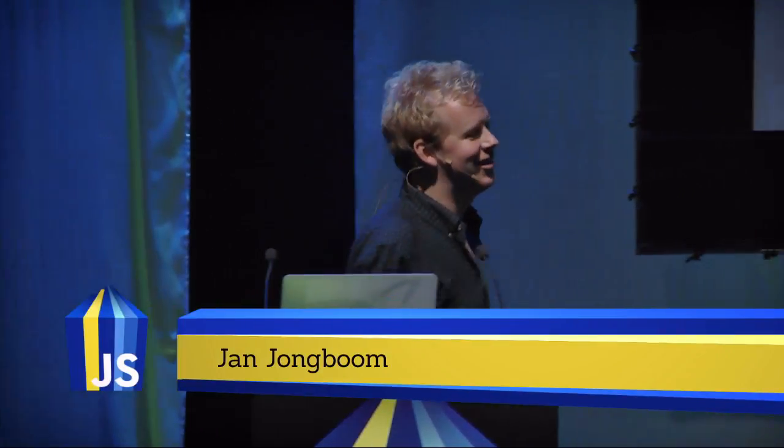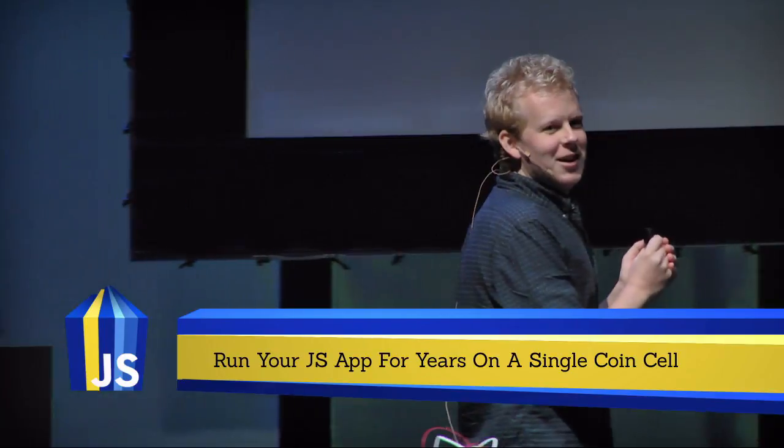Hello, incredibly good to be back here, third time actually here in Singapore. I was here five years ago when Thomas organized JS Camp Asia, it was called back then. My name is Jan Jungbohm, I am developer evangelist IoT at ARM. ARM is the company that makes basically all the chipsets in your phones, in a lot of the smart devices that you might have in your house.